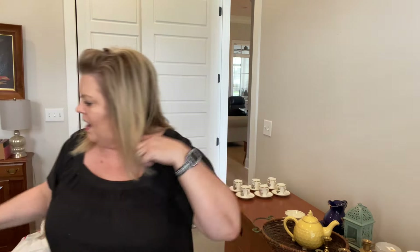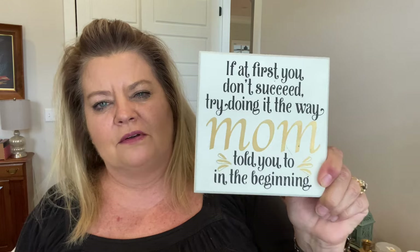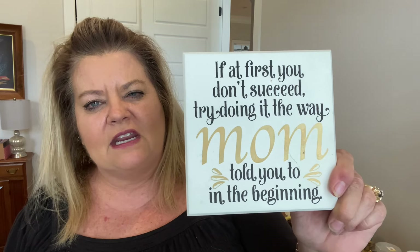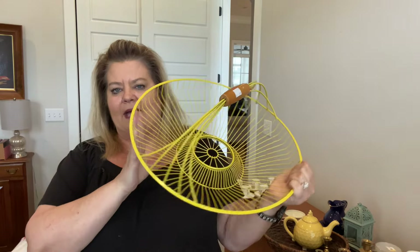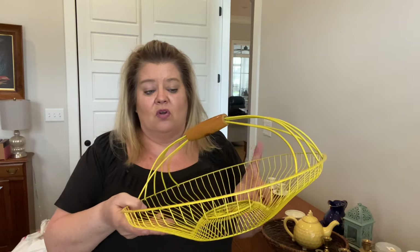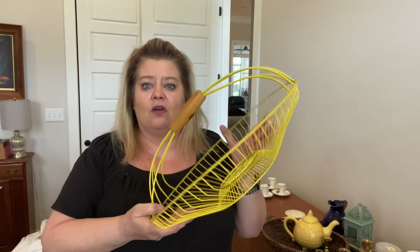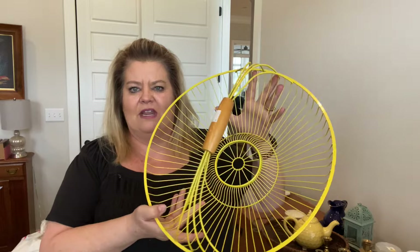Another thing that came in that box was this sign — I live by this motto: 'If at first you don't succeed, try doing it the way your mom told you in the beginning.' I mean, it's not bad advice! Then I also got this cute yellow basket — great for spring, for your front porch, patio, or gardening. I just thought it was really cute and unique.